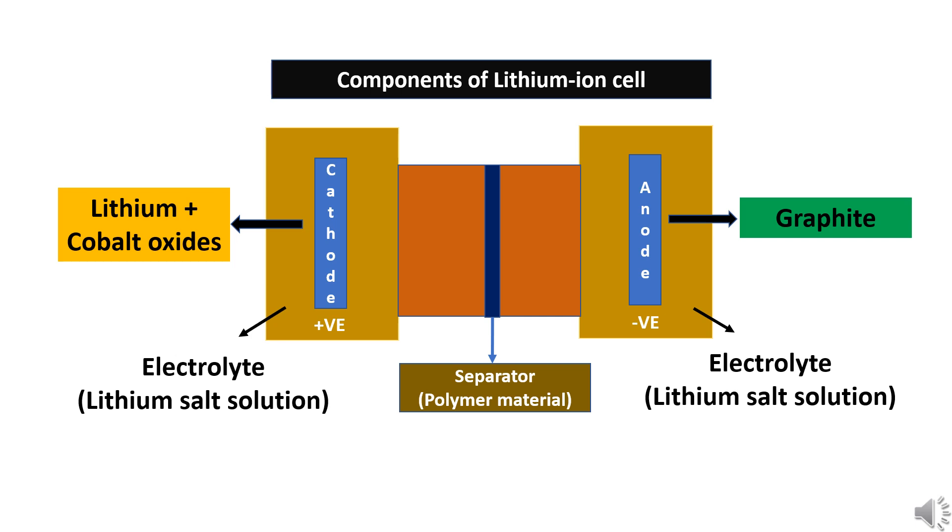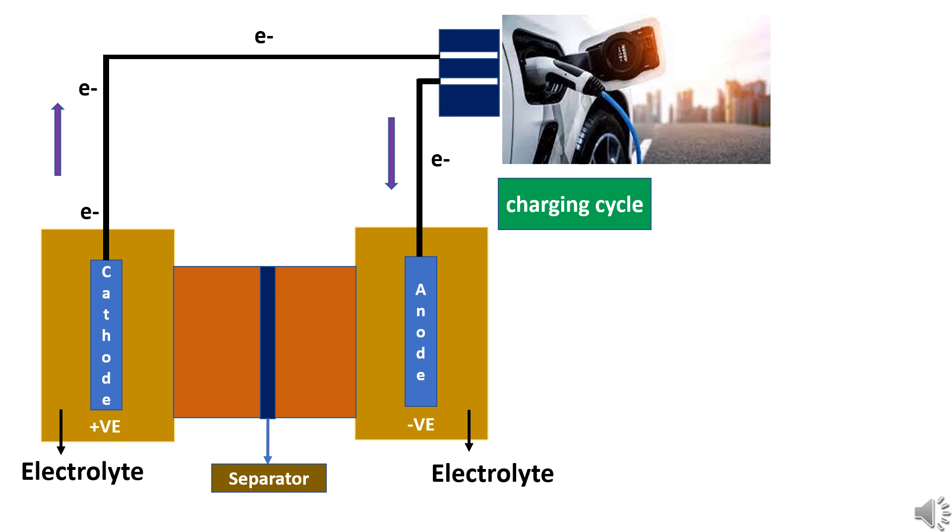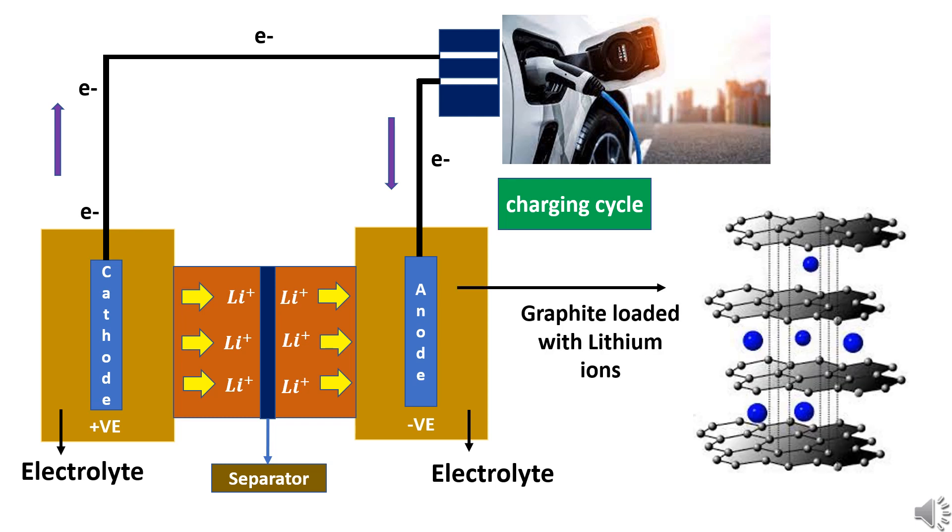Lithium-ion batteries are rechargeable batteries. They go through two cycles: the charging and discharging cycles. During the charging cycle, the battery is connected to an external charging source. This causes the lithium ions to move from the cathode, made of lithium oxides, to the anode, which consists of graphite. The lithium ions pass through the electrolyte. After reaching the graphite anode, lithium ions occupy the spaces between the graphite atoms. Thus, the graphite gets loaded or charged with lithium ions during the charging cycle.